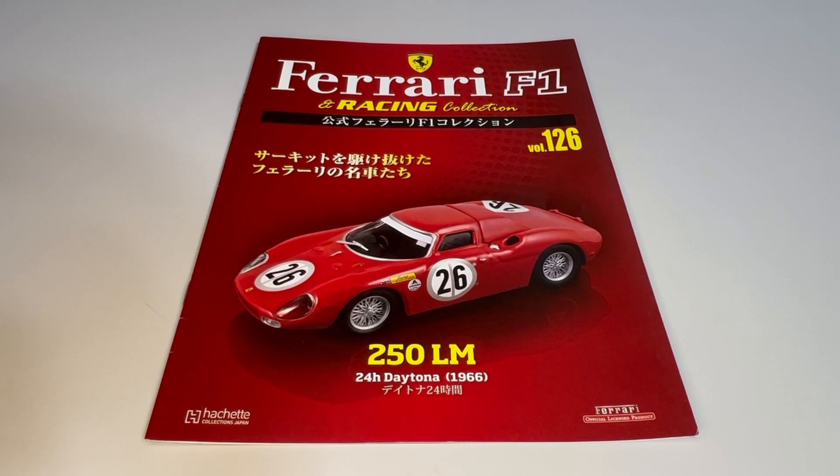Hello friends, this is Jonas and today I'm going to talk to you about the Ferrari F1 and Runs in Collection edition number 126, that is the Ferrari 250LM from the team Belgian Écurie Francorchamps, which ran in the 24 hours of Daytona 1966 with the Belgian Leon Eudet Dernier and Jack Hicks.